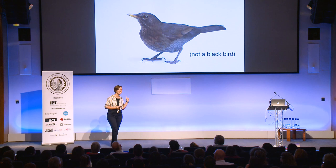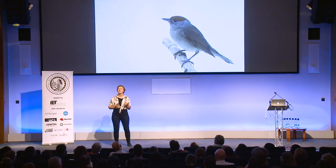Anyone recognize this bird? It's a blackbird — except it's not a black bird, it's a brown bird. Juveniles and adult females are both brown. It's only adult males that are black, so far less than 50 percent of blackbirds are actually black birds.